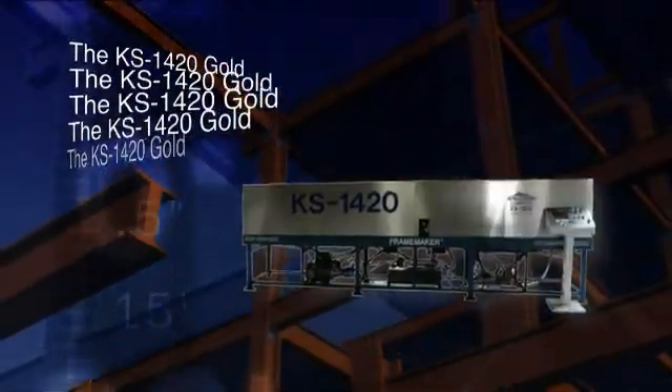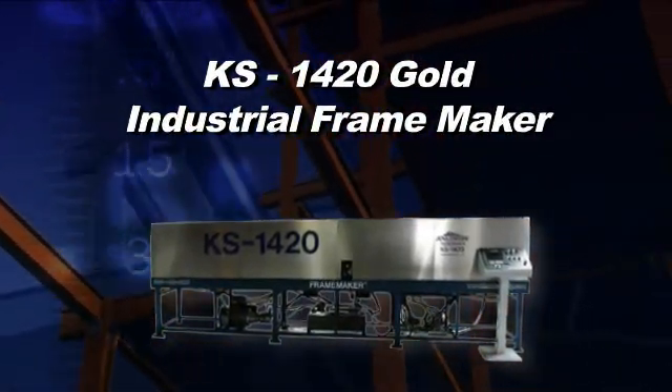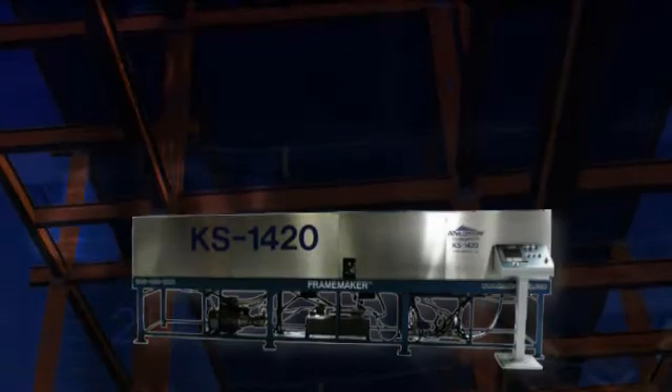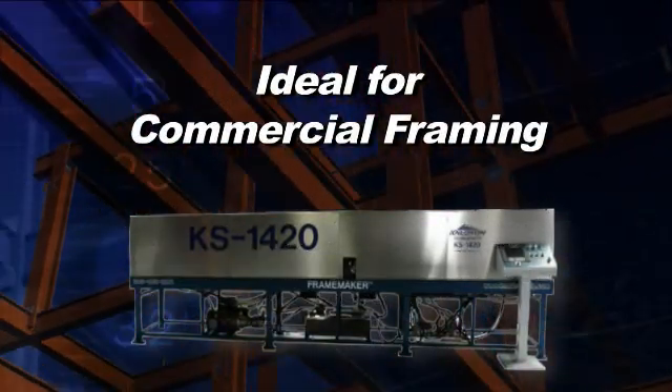The KS1420 Frame Maker. The KS1420 Gold is our largest and most powerful stud and track framing machine. It forms 14 to 20 gauge steel into six component widths and three heights at a speed of up to 60 feet per minute. It's ideal for commercial framing.